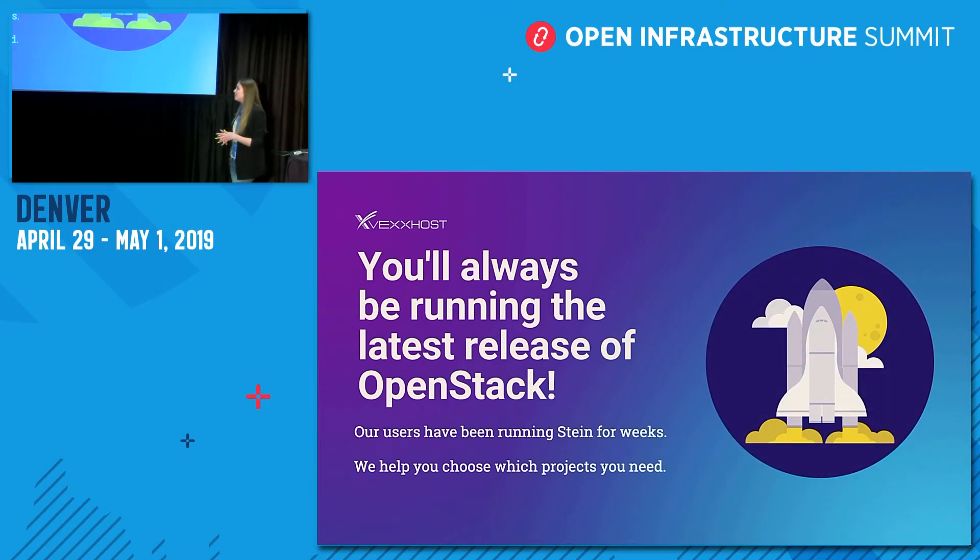With Vexhost, you'll benefit from vendor-managed upgrades. We're currently running Stein and were up and running on it the same day OpenStack released it. You'll never have to worry about managing your OpenStack releases or project updates. Through our extensive experience and knowledge of OpenStack, we're also able to help guide our users in determining which OpenStack projects are best for them.